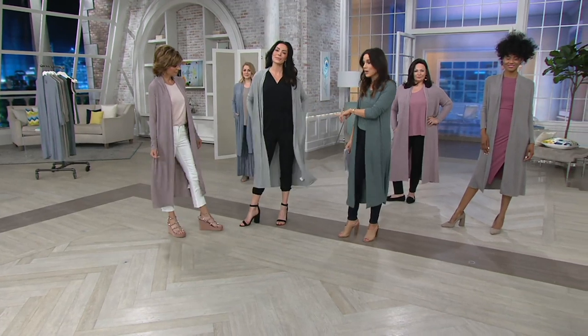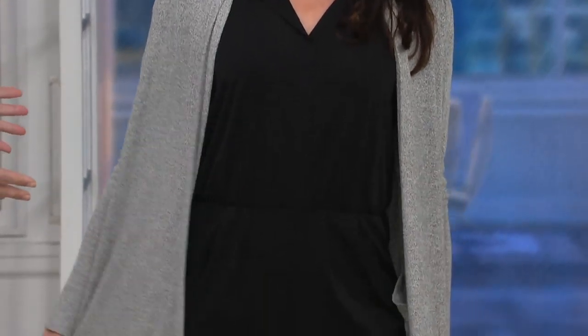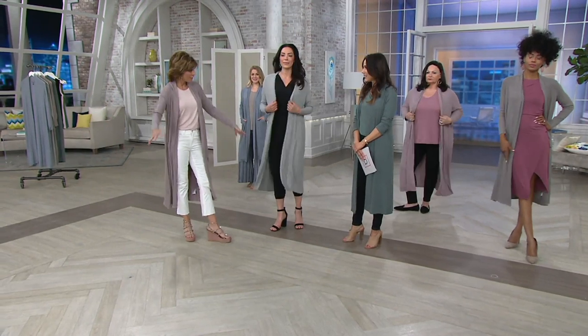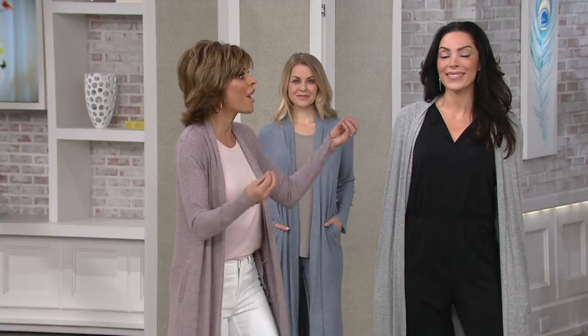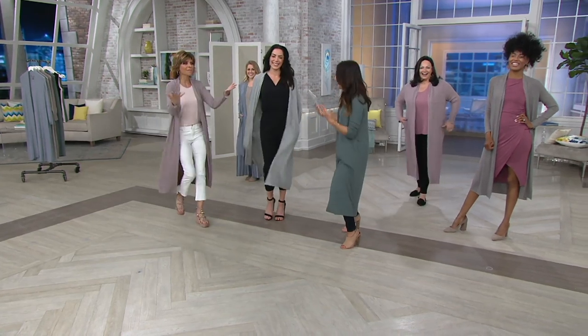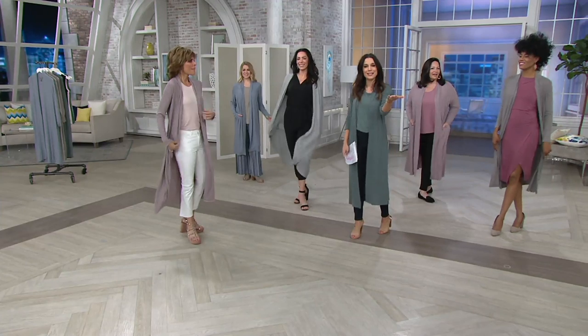Chantal's wearing it with one of Lisa's jumpsuits — it's so chic and fabulous. I want to tell you a cute little story about the duster. Back in Edwardian days, the duster was something you wore over your gowns and outfits. When you walked over the dirt into the stagecoach, it covered your outfit so it didn't get dusty. Hence the name duster — it could not be more obvious, yet none of us knew it.